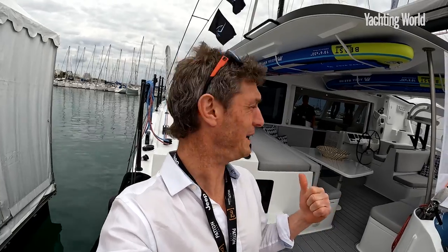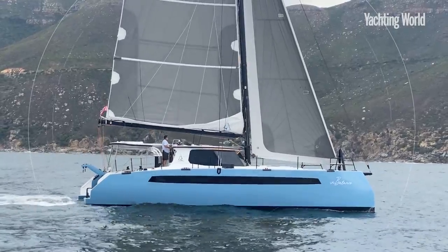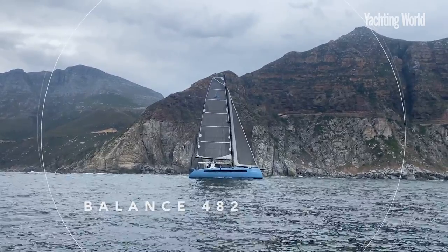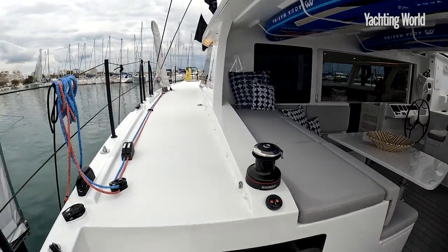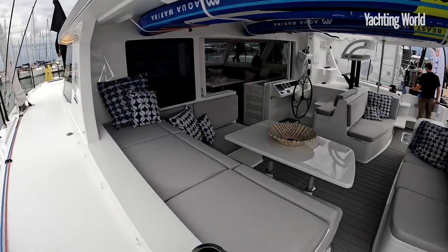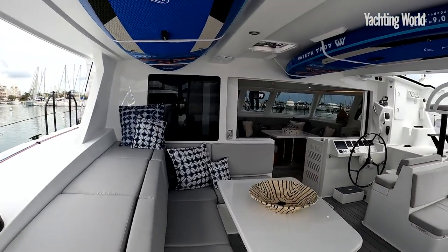Hello, Toby Hodges from Yachting World, and I am on board the new Balance 482. It's just sailed here from South Africa. I'm going to jump on board while there's a quick space between a lot of people trying to get on. I'm really excited to finally see this boat. I've been aboard briefly the 526 a few years ago, but this 482 is a really nice, attractive size.